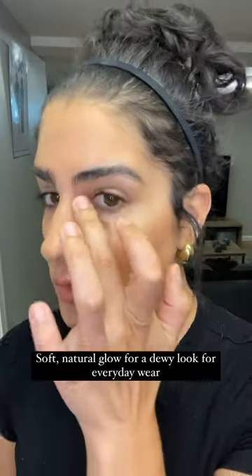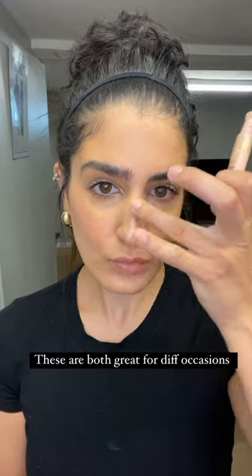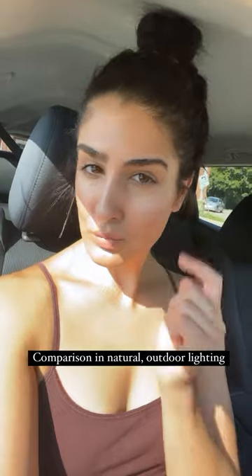I think it's absolutely beautiful, especially for that price — you can't beat it. These are great for different occasions: wear the MAC cosmetics highlighter for a special occasion and the ELF cosmetics highlighter for an everyday dewy glow.